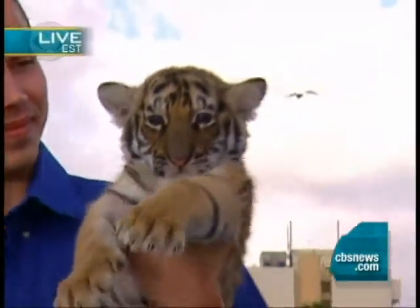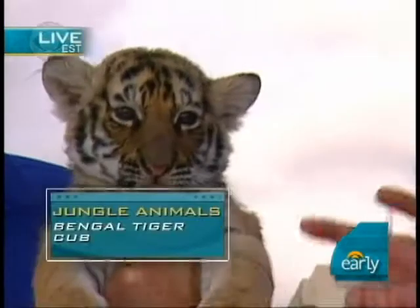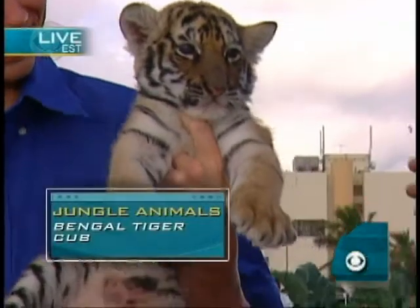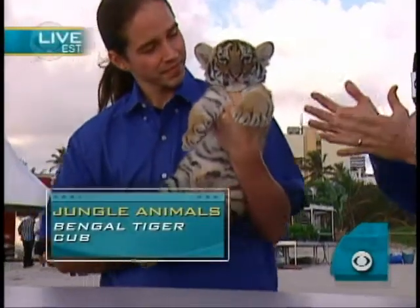We've got another very cool animal here. Look at this — this is Cody with our Bengal tiger cub. This guy was born on Christmas Day, so what a present we have here. You may notice the way he's holding him looks a little rough, but that is exactly how mom would move the animal. The tiger is very, very relaxed — it makes it easier for mom to move him around. This one also has to have a bottle every three to four hours. It's about six weeks old.